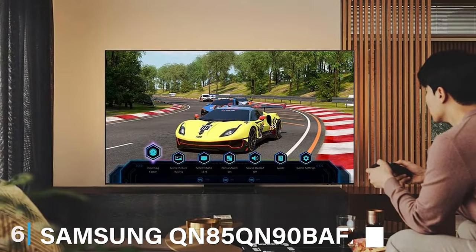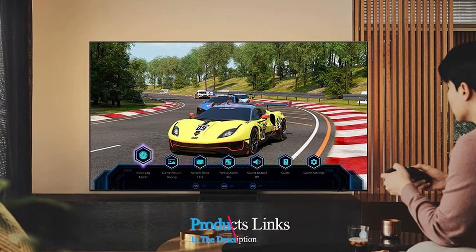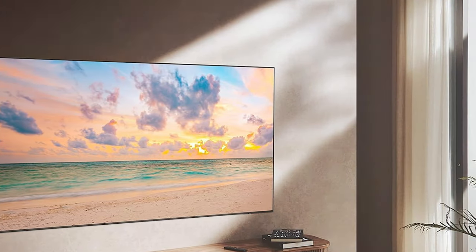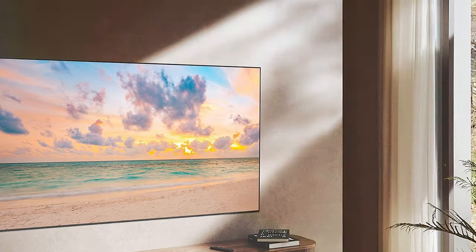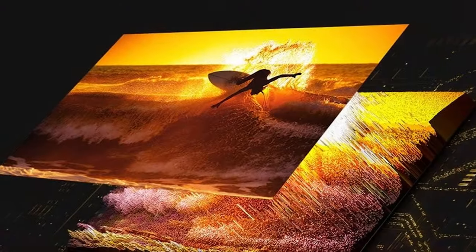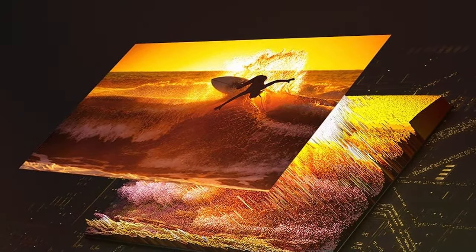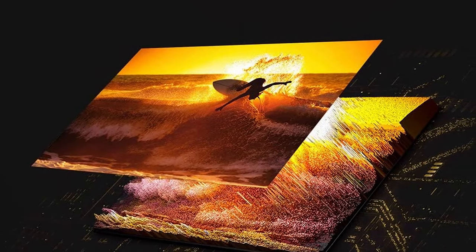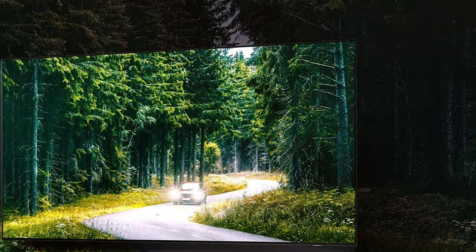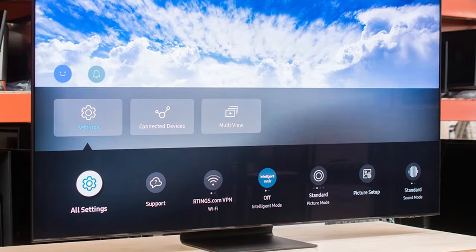Number 6 is the Samsung QN90B Neo QLED 4K TV, a top-tier option for those looking for premium features. Samsung is known for pushing the boundaries in TV technology, and the QN90B doesn't disappoint. The design is sleek and minimalistic with ultra-thin bezels, giving it a modern and sophisticated look. One of the most impressive aspects is its Neo QLED technology, which uses mini-LED backlighting to produce stunningly precise lighting, deep blacks, and bright highlights, resulting in an incredibly immersive 4K viewing experience.